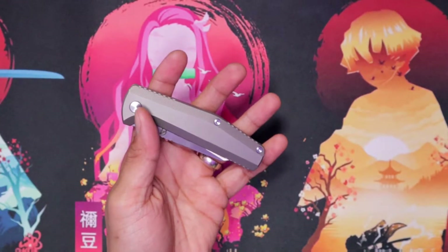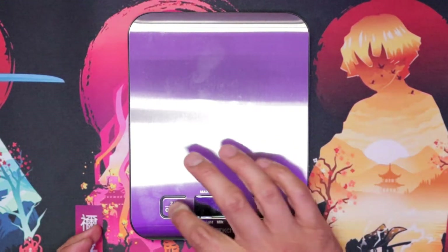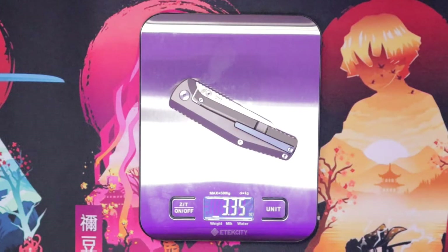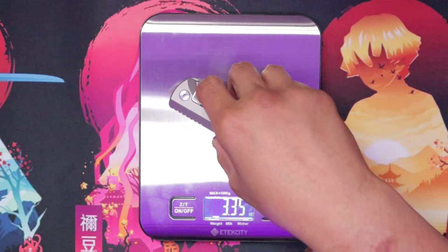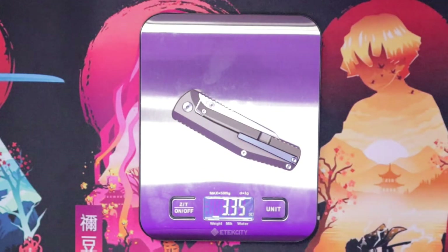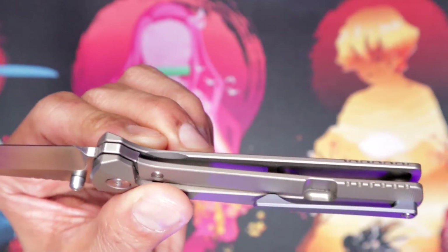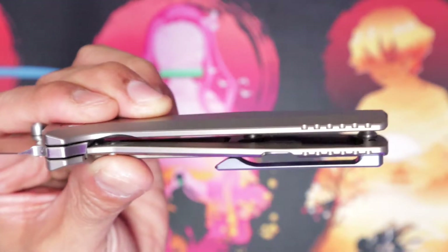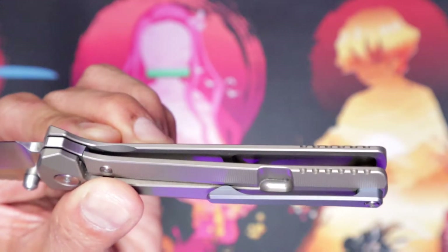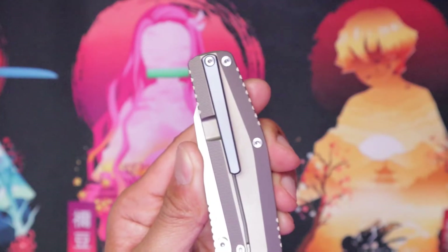To weight on this — we high-tech it now. We have a scale and we're going to check out what the weight is on this. 3.35 ounces. We're going to check again just in case — 3.35 ounces. So you do have weight reduction on the inside right there — you can see that. Those are big lightning pockets. Clip that I showed you earlier — blue anodized titanium.